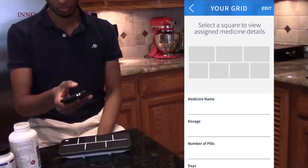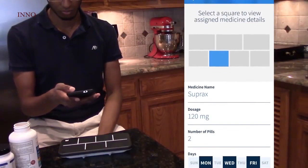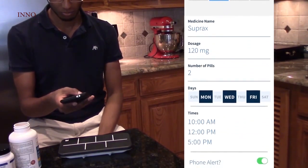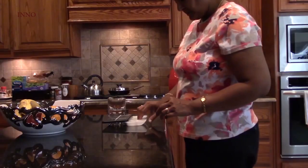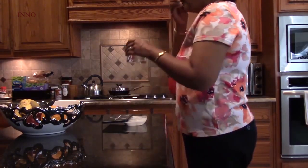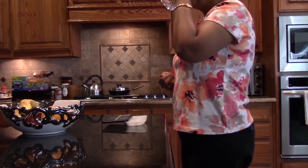My mom is not the best at technology, which is why it's so great that I can set up her Elligrid for her. All I have to do is tap on the rectangle, put in the information about what medication she's supposed to take and when, and it's saved right there on the device. I never have to mess with the app again — neither does she. I can know that it's reminding her to take her medication no matter how far away I am.